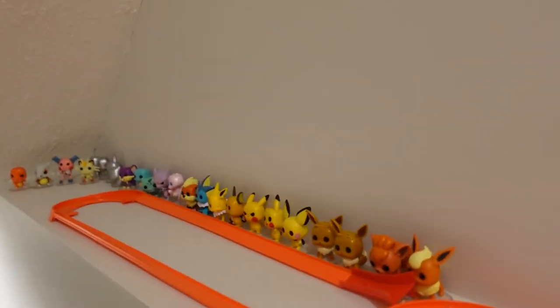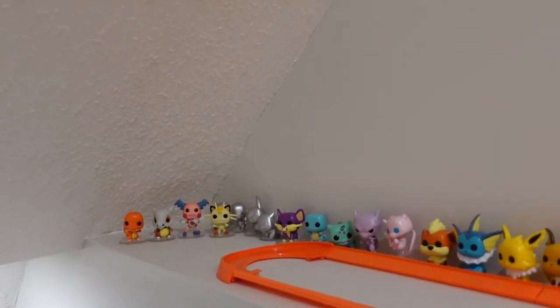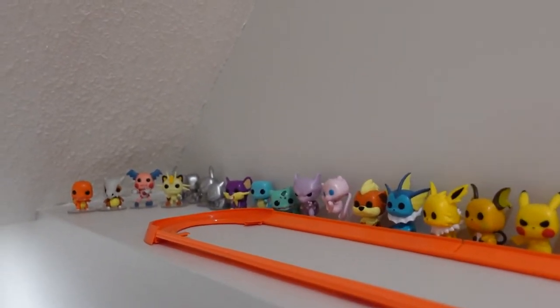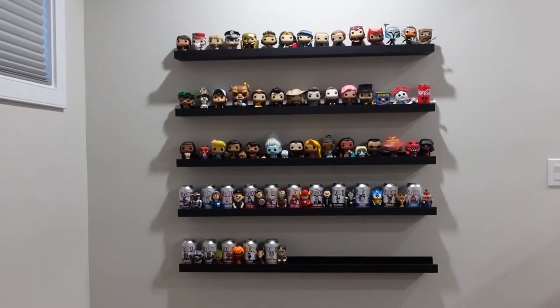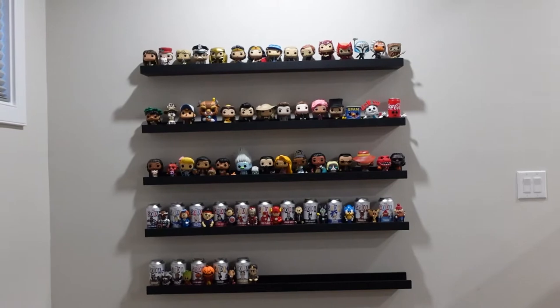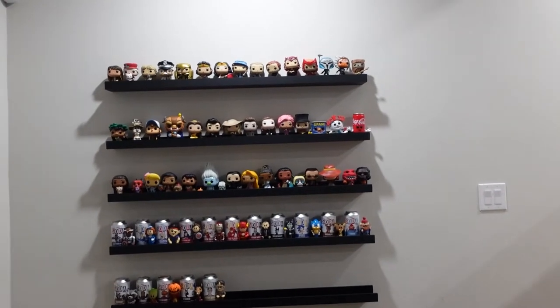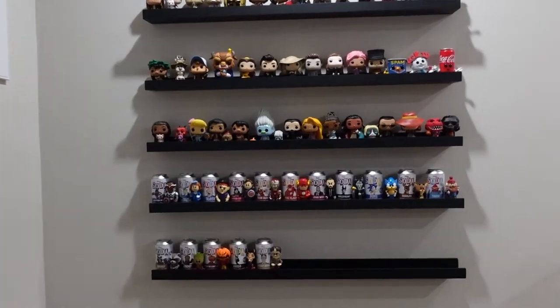Coming down the stairs to my basement, I've got my Pokémon advent calendar. I couldn't put them in the frame because they come on bases, and also I don't have another frame. Anyways, let's get to the unboxed section. I actually just added another shelf because I needed more room. I don't know if I'm going to add another one up top, but we'll see. This is the unboxed section — let's start at the top.